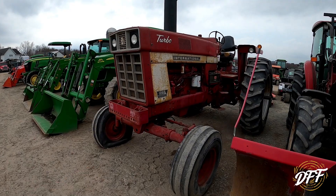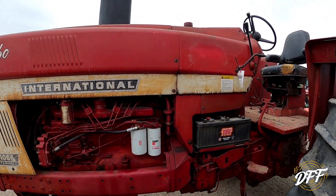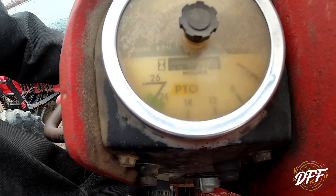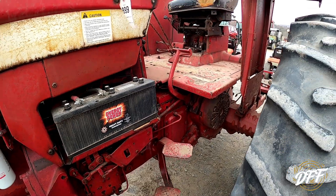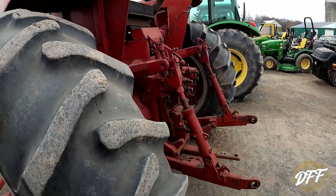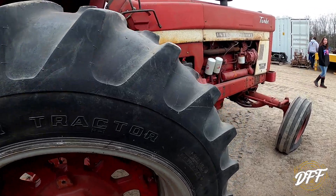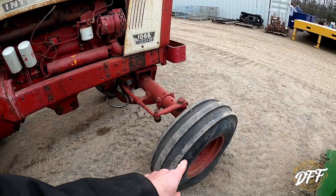All right, we found some red power — a 1066 Turbo. Sheet metal looks pretty good. I wonder how many hours are on it. Looks like 8,274 hours. Seat's a little crooked. 18,438. Two remotes, two PTOs. Overall doesn't look bad, but it needs a tire.